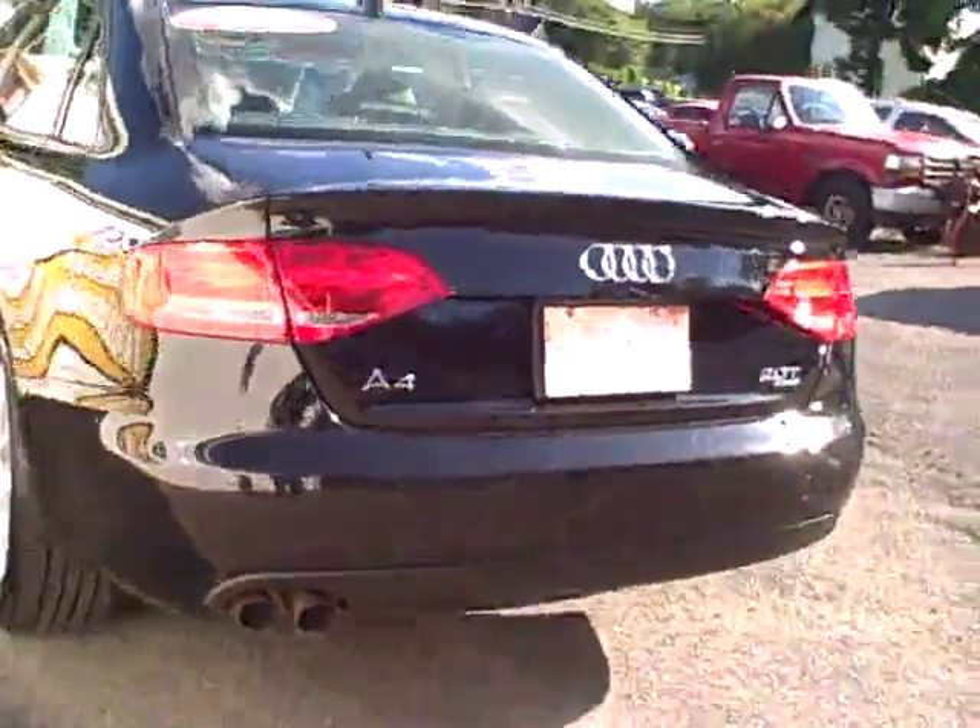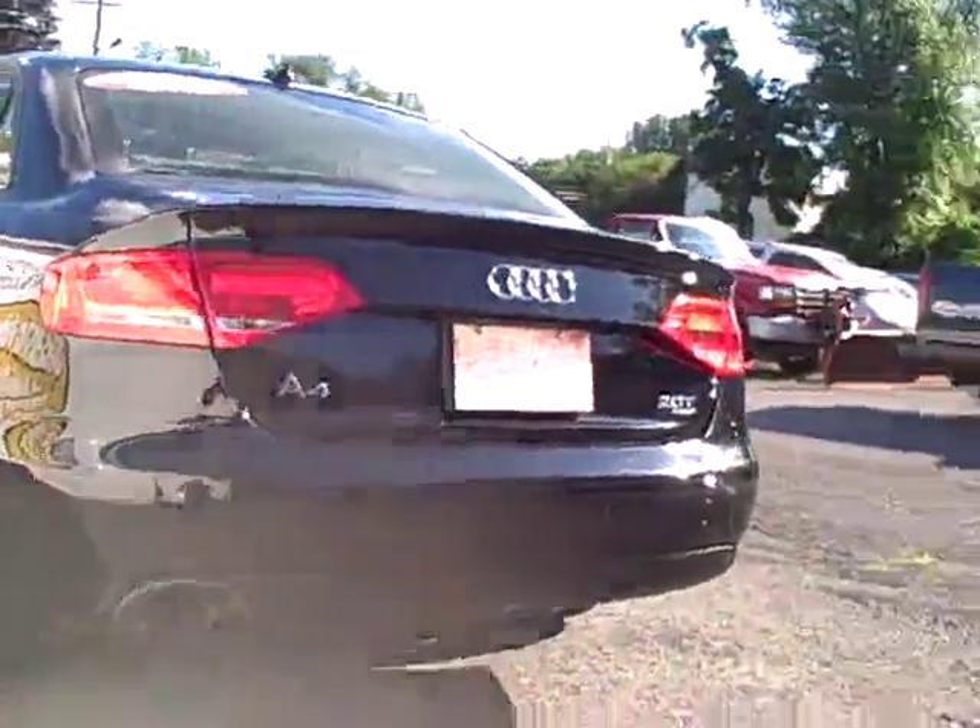Here's a view from the rear: the twin tailpipe exhaust, the beautiful set of Goodyear Assurance radials, and the alloy wheels.